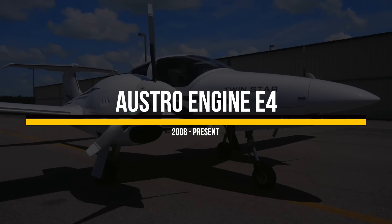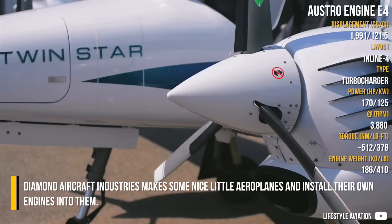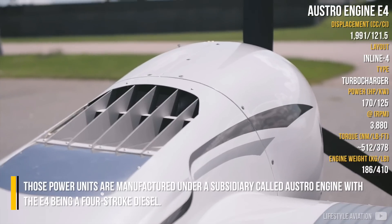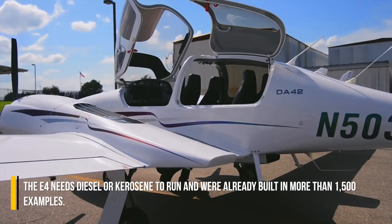Ostro Engine E4 — Diamond Aircraft Industries make some nice little aeroplanes and install their own engines in them. Those power units are manufactured under a subsidiary called Ostro Engine, with the E4 being a four-stroke diesel. The E4 needs diesel or kerosene to run and were already built in more than 1,500 examples.